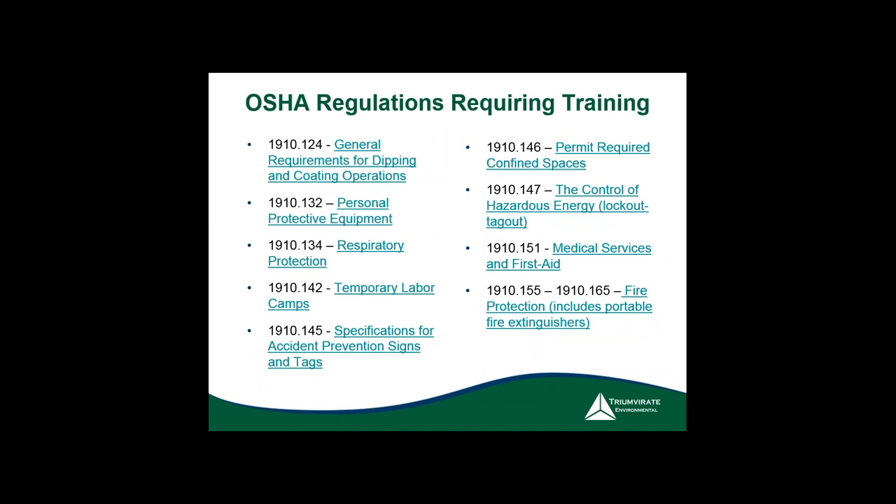Respiratory protection was in the top 10 — that's a big one. Lockout/tagout training is required — on operations, signs, and what tags mean. PPE training: how do people know what PPE to wear through job safety analysis and job hazard analysis? Fire extinguisher training — if you have them, the intent is people will use them, which means you must train them. That's one of the more complicated areas.